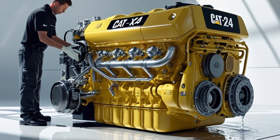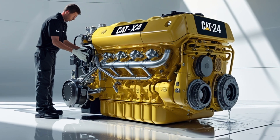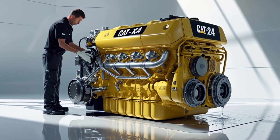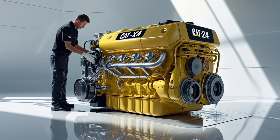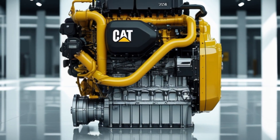Today we're focusing on a real workhorse from Caterpillar — the Cat X24 engine. This isn't just any engine; it's a beast built for the toughest applications. Whether you're hauling heavy loads across the country or handling severe vocational tasks, the Cat X24 is engineered to deliver power, durability, and efficiency in spades.